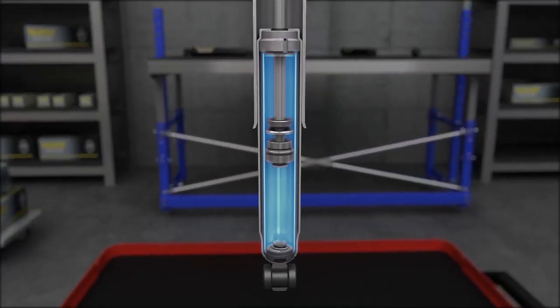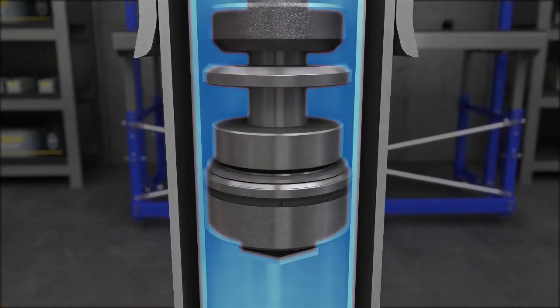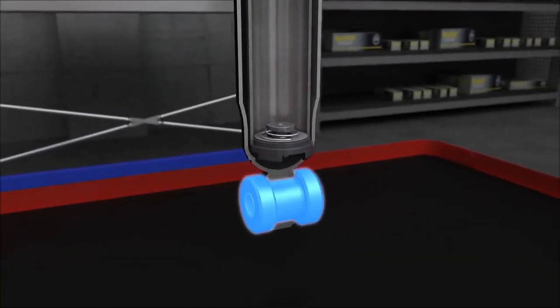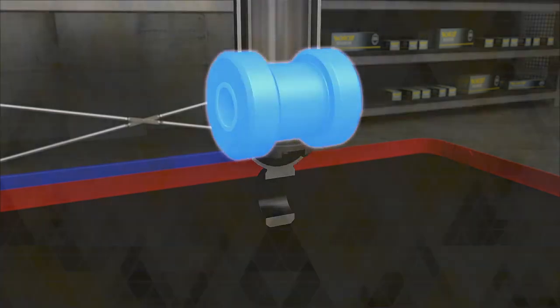Significantly larger bore size and pressure tube thickness for more precise tuning and the ability to handle more severe road conditions. And features Monroe's latest shouldered bushing technology, which helps prevent bushing extrusion.